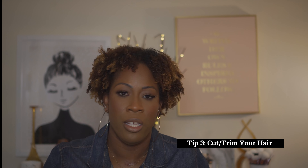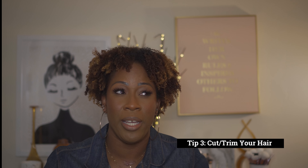Tip number three: hair cutting. Trimming is important for your hair to continue to grow. With curly hair, you should be getting your hair trimmed at least twice a year. That's important for maintaining the hair, preventing split ends, and removing dead ends — the ends are the oldest part of the hair, and as your hair grows you want to go ahead and trim them.